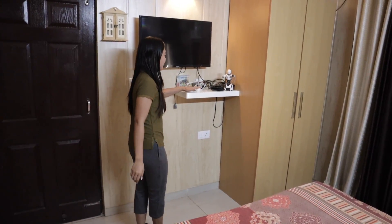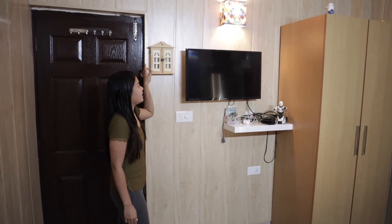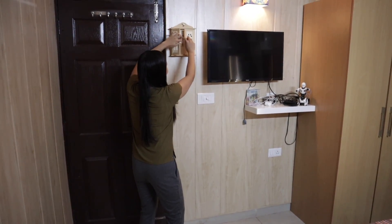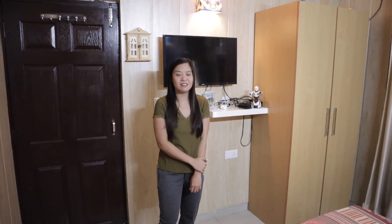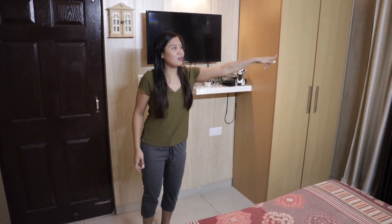There's a small table here, and Manfrin was the one who arranged and placed those items. It's quite small, right? But it's just good for a small family or a couple. And there's an aircon.